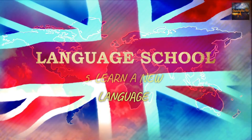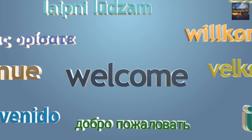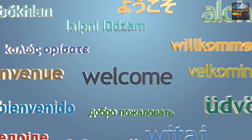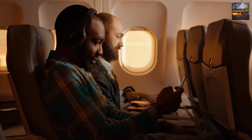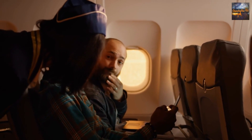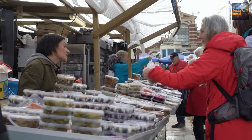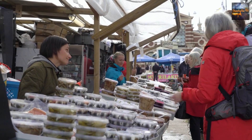5. Learn a new language. Language learning apps have made it incredibly convenient to start learning a new language. Utilize your long-haul flight to begin your language journey. Many apps offer interactive lessons and quizzes that will keep you engaged throughout the flight. By the time you land, you'll have a few essential phrases in your repertoire to communicate with locals.